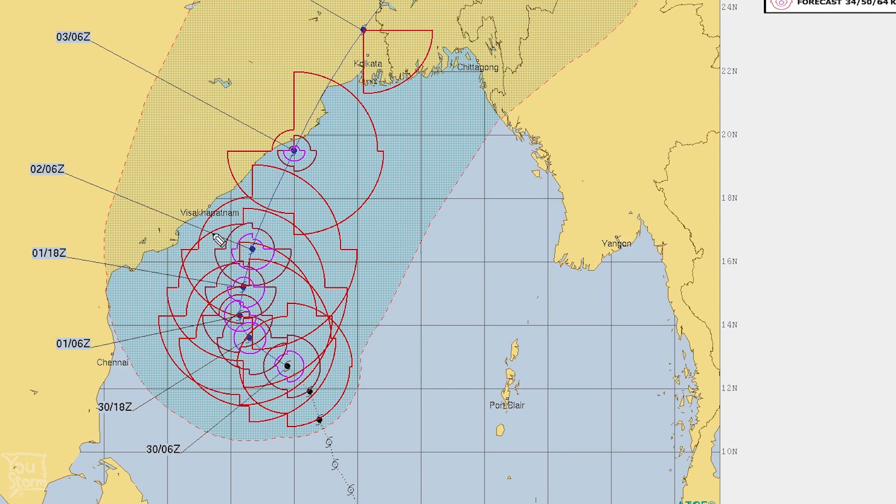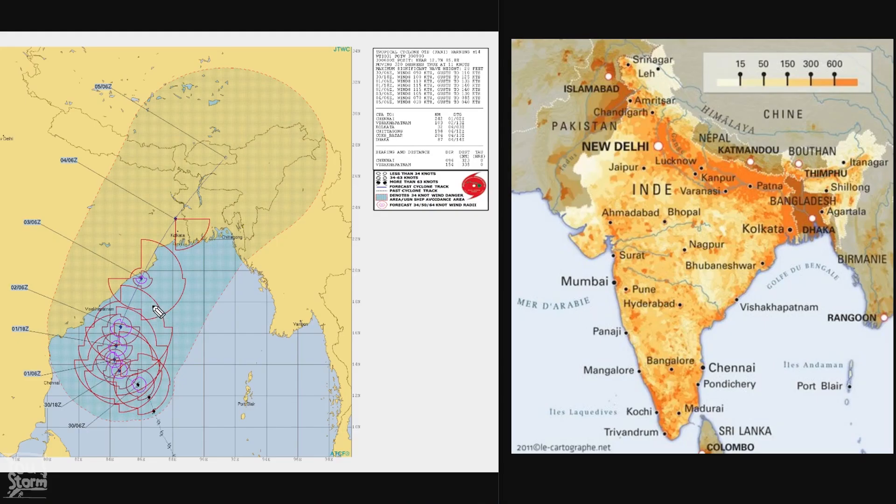Jumping back to the JTWC track, they actually place landfall further down the coast, which shows how much a small change in track could change the landfall location by a long distance. The worst impacts will be wherever this storm makes landfall, but with the track going at an angle to the coast and passing over West Bengal and possibly into Bangladesh, we're talking tens to hundreds of millions of people affected. It's an extremely serious looking situation.